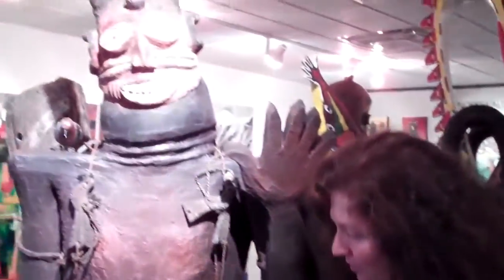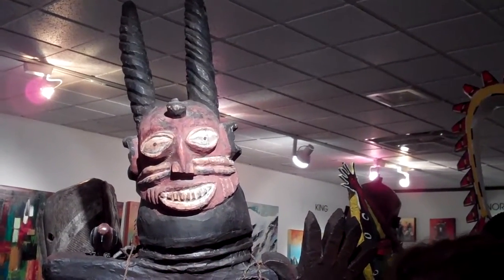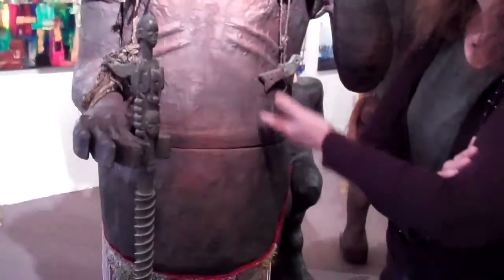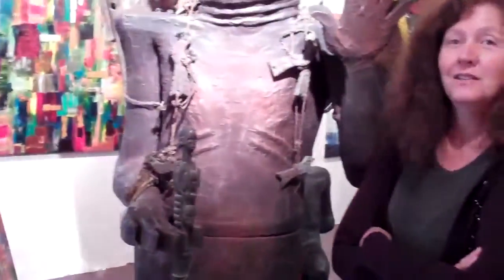And this guy, his name is Runnell, and he's also made out of paper mache and cloth mache. I built him in two pieces — he has a wood construction, but he could come apart for shipping. He's got a little bird on his shoulder, and he's saying hi.